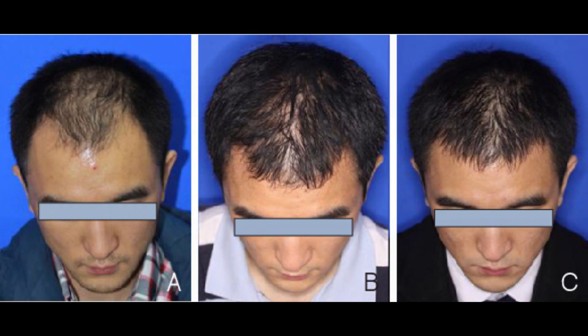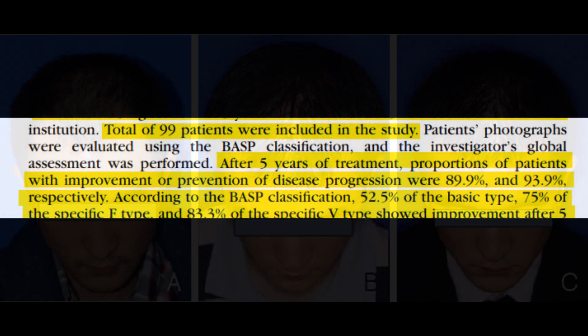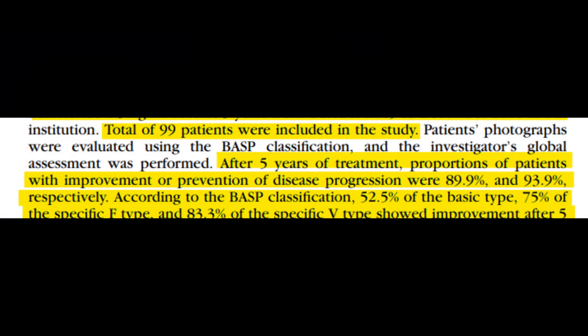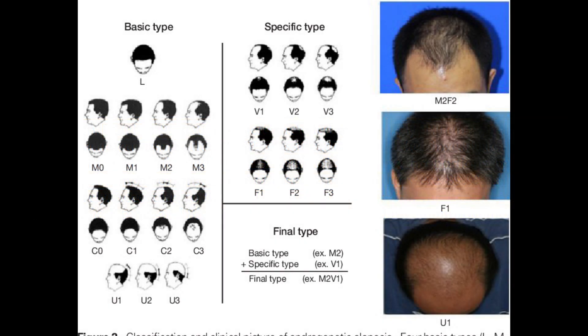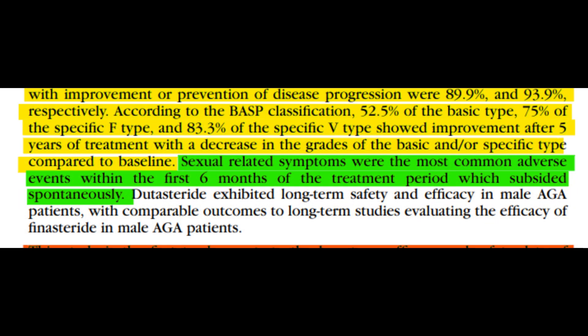On to the results of the study — they are very promising. Dutasteride showcases a high rate of efficacy, with almost 90% of patients observing an improvement or halt in the progression of androgenetic alopecia after a five-year treatment regimen. When the results were dissected using the BASP classification, it became evident that dutasteride's effectiveness varied based on specific hair loss patterns. Patients categorized under the specific V type showcased the highest rate of improvement, trailed by those under the specific F type, and finally the basic category.